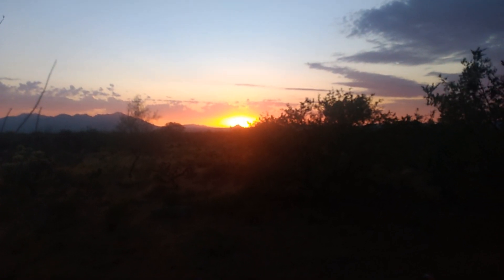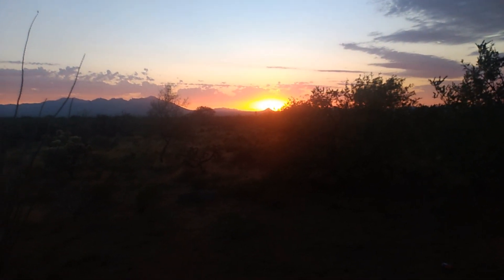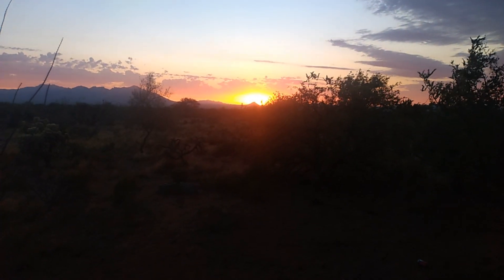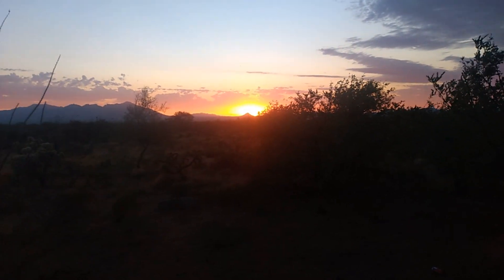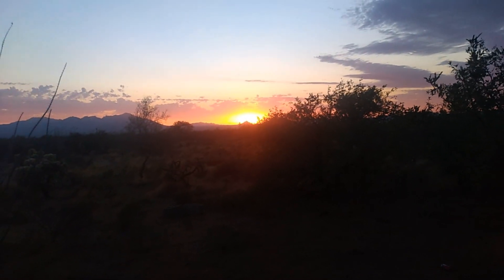Recording this tonight — got up to 103 today, now it's about 90. You can see it. There's a beautiful breeze, that makes it nice.